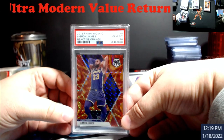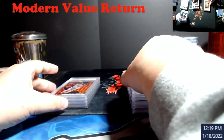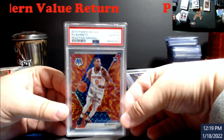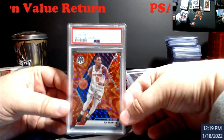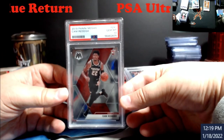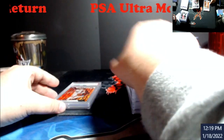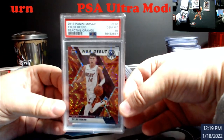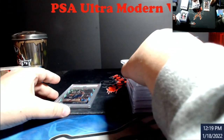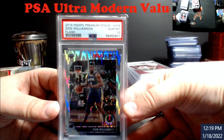Trey Young Mosaic Give and Go true Mosaic — around $30. LeBron reactive orange — these are now around $30 maybe, possibly even lower as tens. RJ Barrett reactive orange 10 — I think around $40-ish. Cam Reddish base Mosaic 10. Tyler Hero debut reactive orange 10.